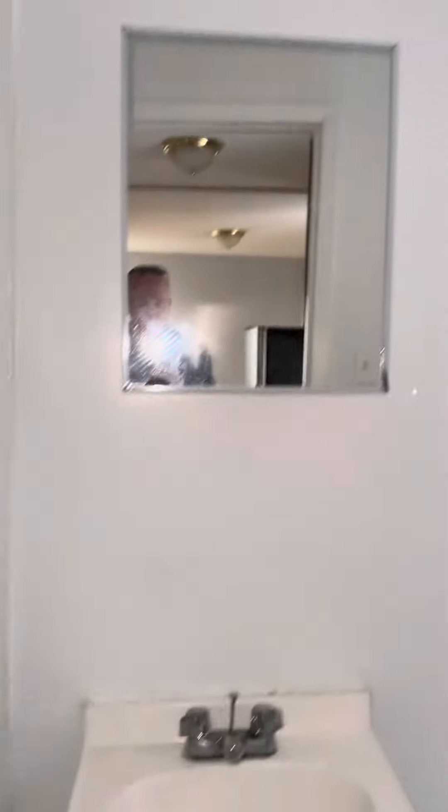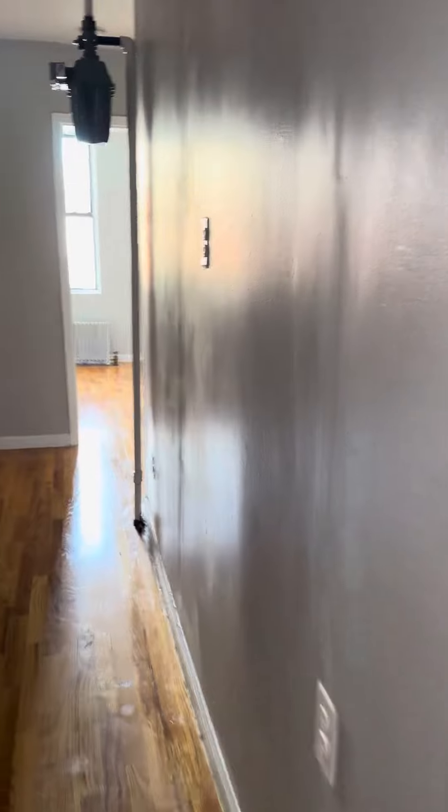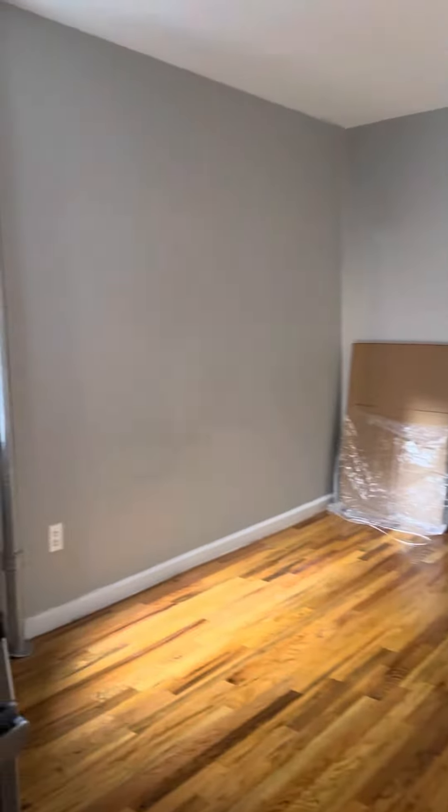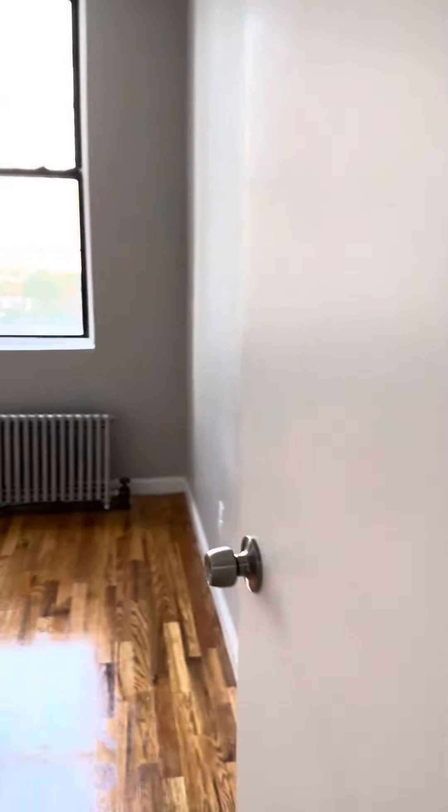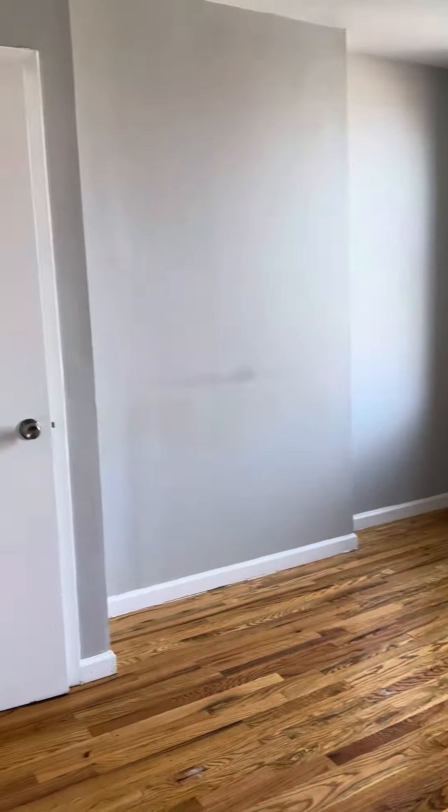This is a nice size living room — you could easily fit a couch, chair, and desk in here. It does get good light, and it's a fifth floor walk-up. Right in here to the bedroom.